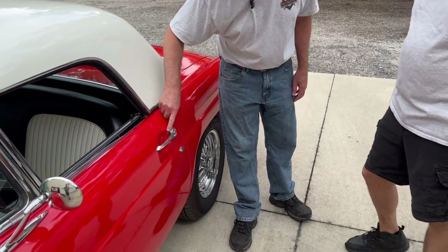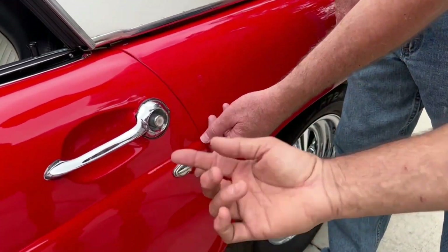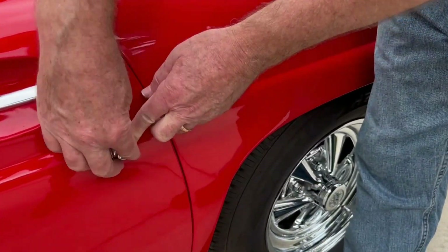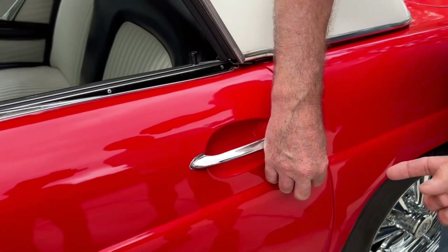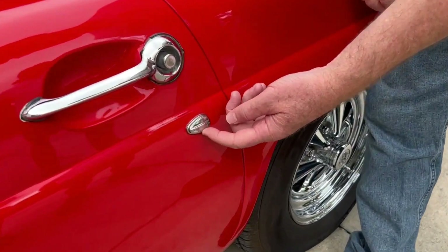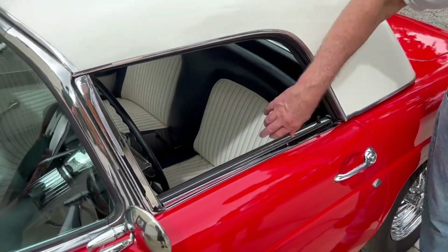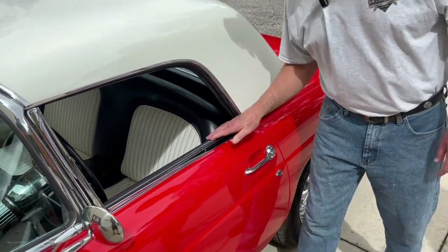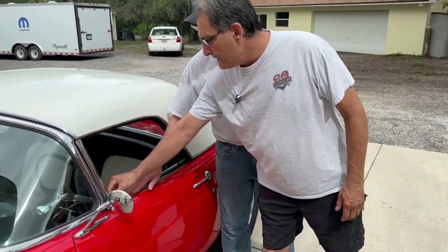Look at the beautiful door handles — the design is just amazing. A lot of kids wouldn't know — this is where you put the key to lock and unlock the door. There's a little indentation for your finger, and there's a spring. Look at that styling — it would flip this up or down depending on where you had it. Look at the stainless and chrome here. That's beautiful.